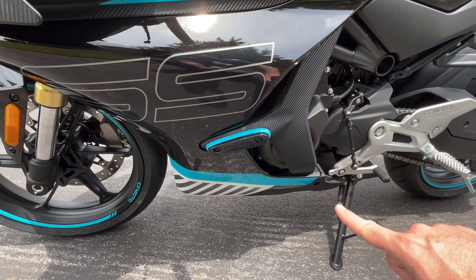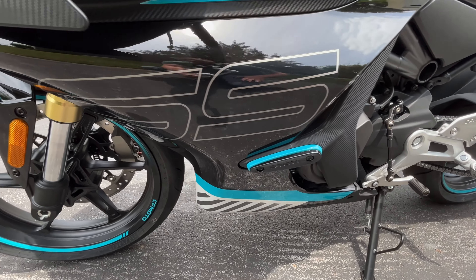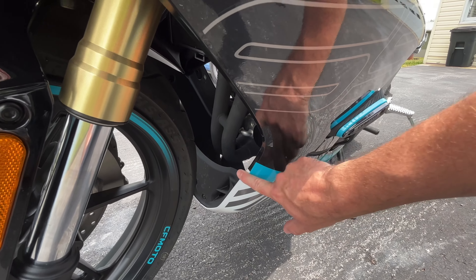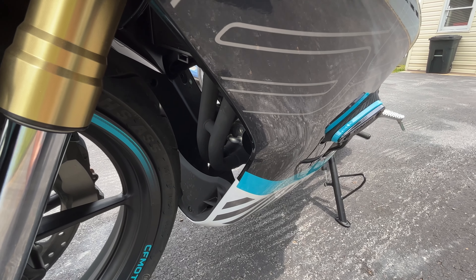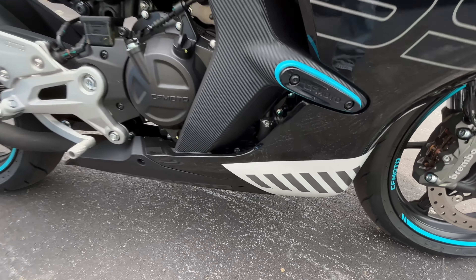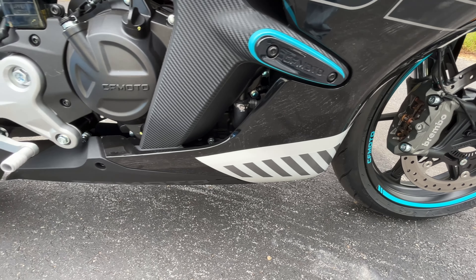Check out the gauges — the technology and visibility are awesome, they're very easy to read. Coming standard on this bike is Bluetooth, so you can connect your phone to answer calls if you have Bluetooth in your helmet, control your music, and get turn-by-turn navigation. These are options you don't really see on smaller bikes like this.